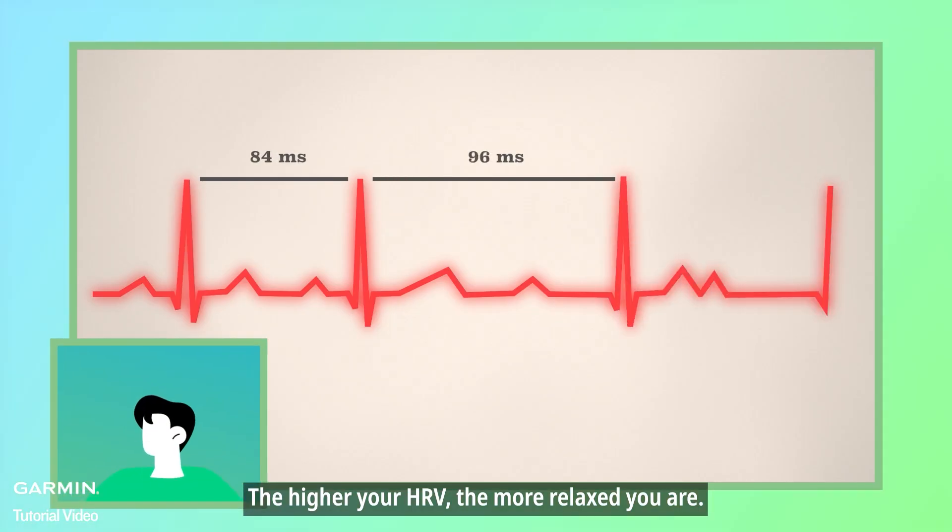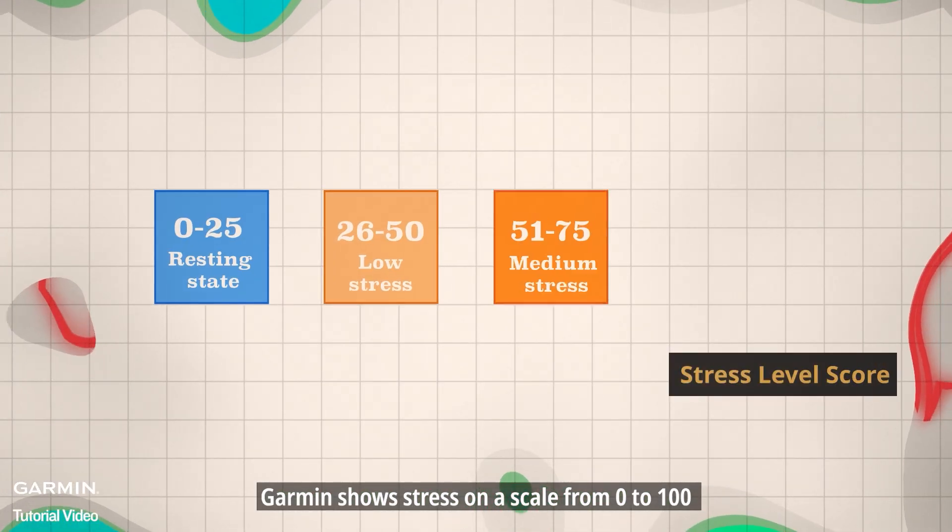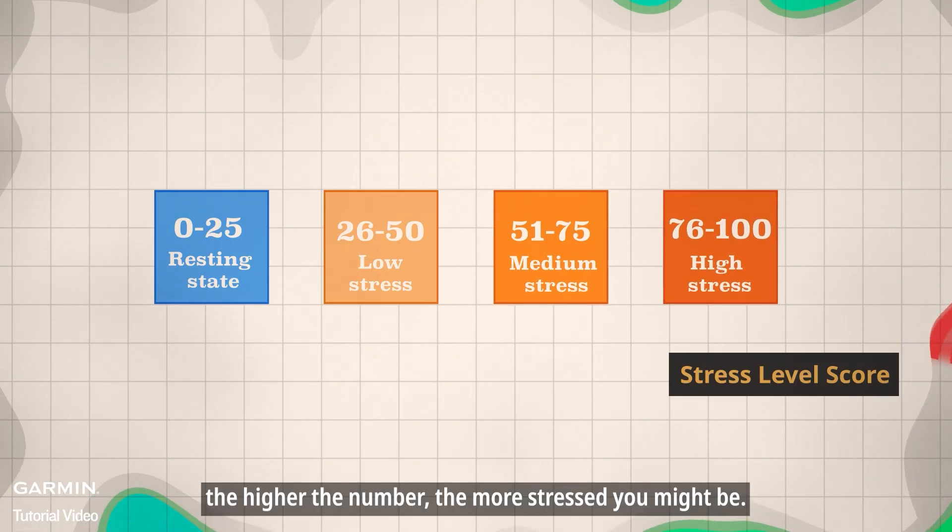The higher your HRV, the more relaxed you are. Garmin shows stress on a scale from 0 to 100. The higher the number, the more stressed you might be.